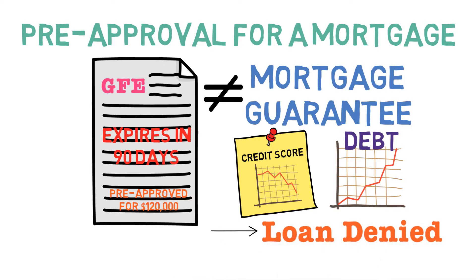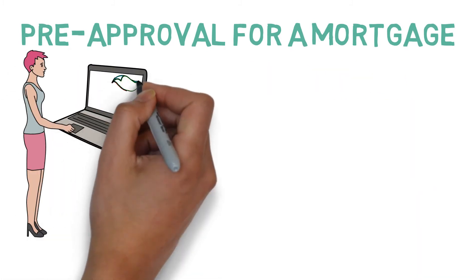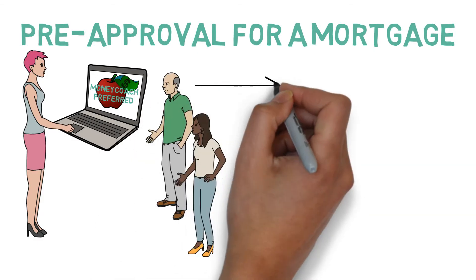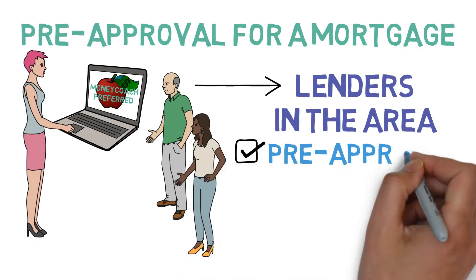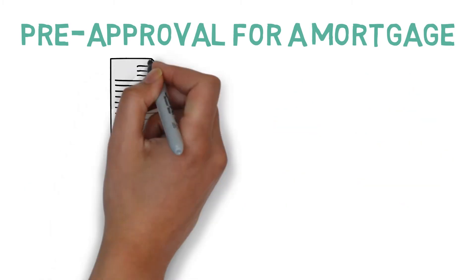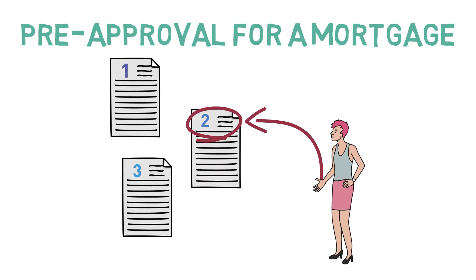So how does one actually get a pre-approval letter? Well, Emily can either use our recommended website or query her personal network to find several well-regarded lenders in her area. Then, once Emily finds them, she should fill out their pre-approval applications, ideally within 14 days, to avoid hurting her credit score. Then, once Emily has compared all her pre-approval letters and chosen the best one, she can finally start looking for a home.